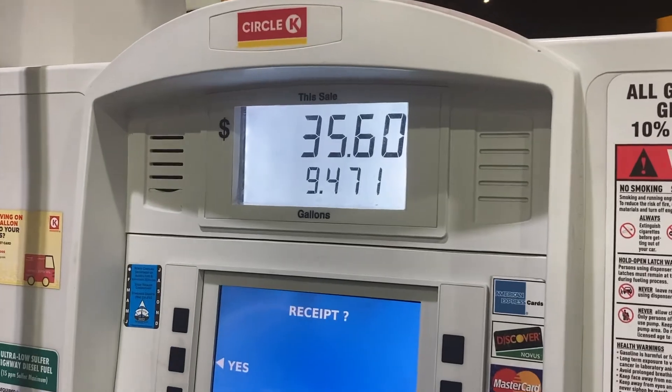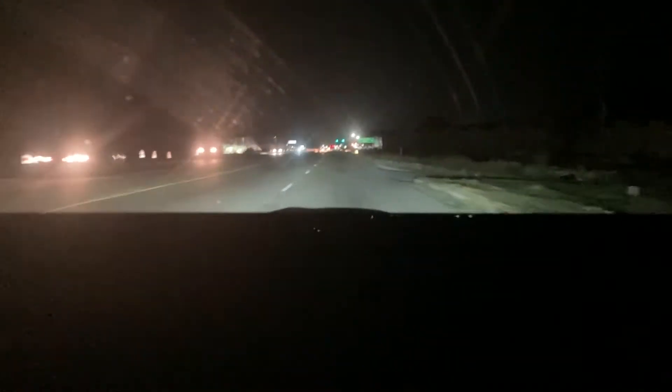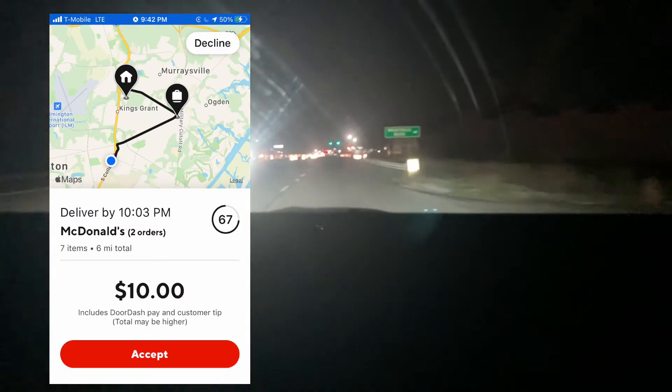So that last order was so legit we had to fill up our car afterwards. It's getting late now, so we decided we're going to do one more order. It ended up being this McDonald's.